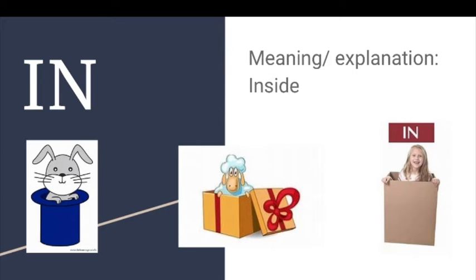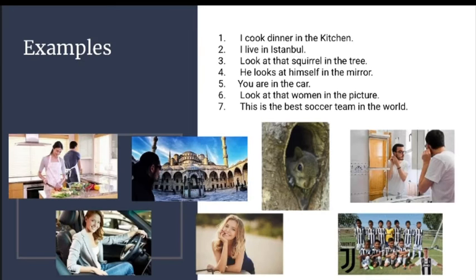The rabbit is in the blue hat. The sheep is in the present. The girl is in the box.